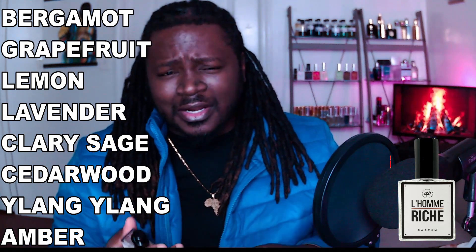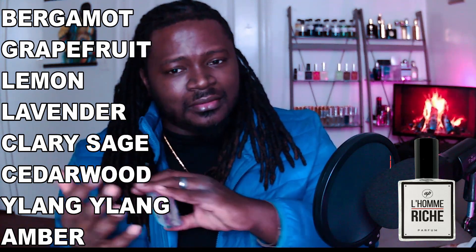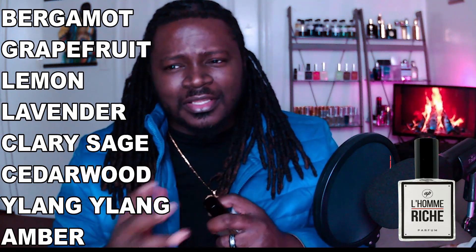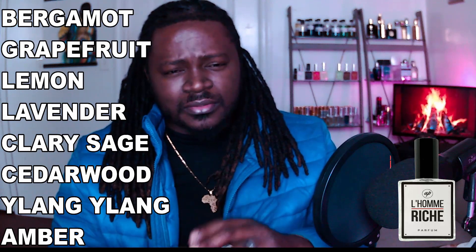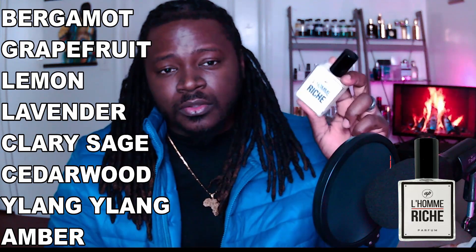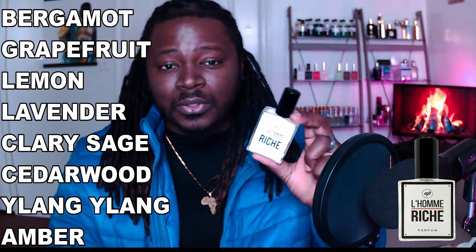I really don't get a lot of grapefruit in this. I do get the bergamot — it's like a quick fresh component that's there, it lingers, but it doesn't stick around that long. I get a little bit of lemon combined with that bergamot, but the fresh component is there and it's real chill. What you're going to get the majority of the time through the life of this fragrance is that lavender, that amber, and that cedarwood.